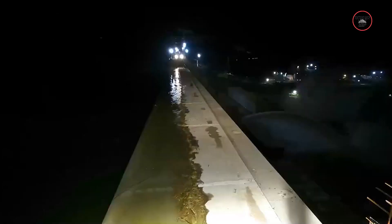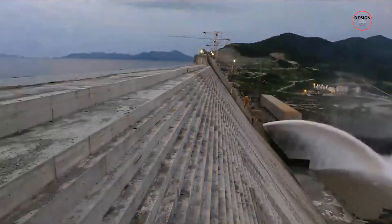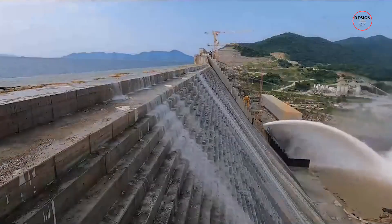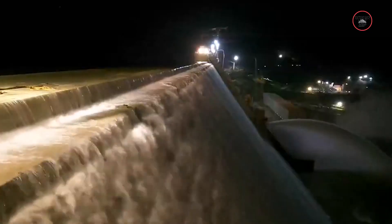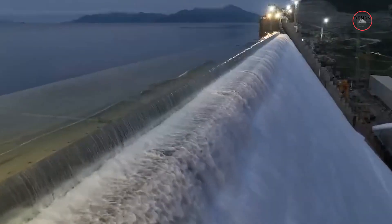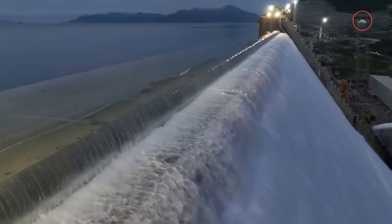The first stage of filling the reservoir began in July 2020, up to 70 metres. The second filling phase of the GERD reservoir was completed on the 19th of July 2021, up to an approximate level of 570 metres.